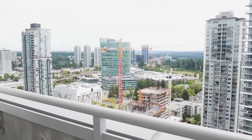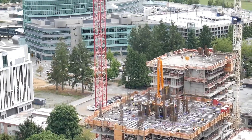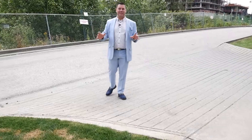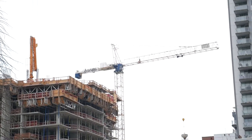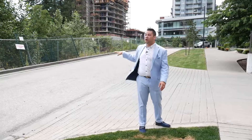Before we go up and take a look at the unit, let's talk a little bit about what is happening here in this neighborhood. As you can see behind me, there's a lot going on in the Surrey City Central area. There's so much development — it's really gentrifying, totally changing the landscape. So if you're looking to get into a prime growing neighborhood, this is where you want to be.